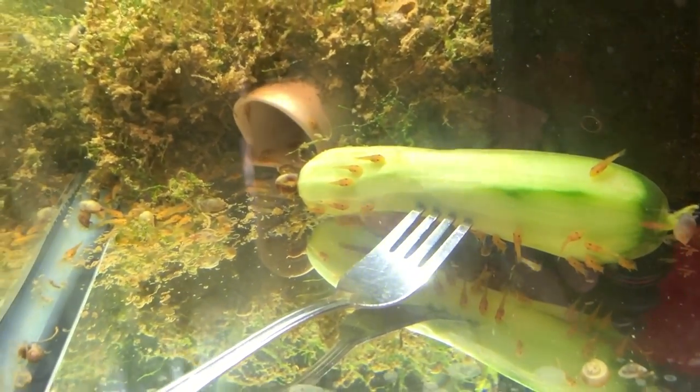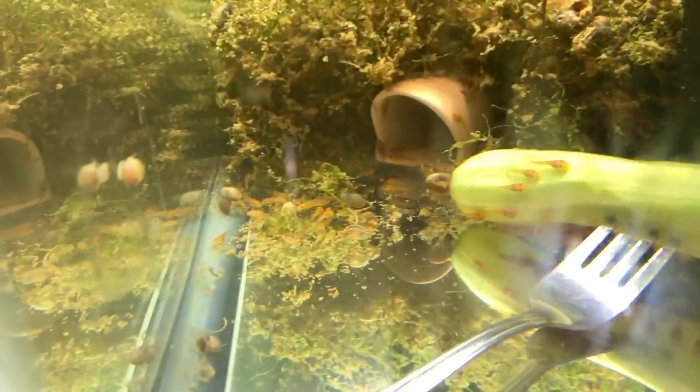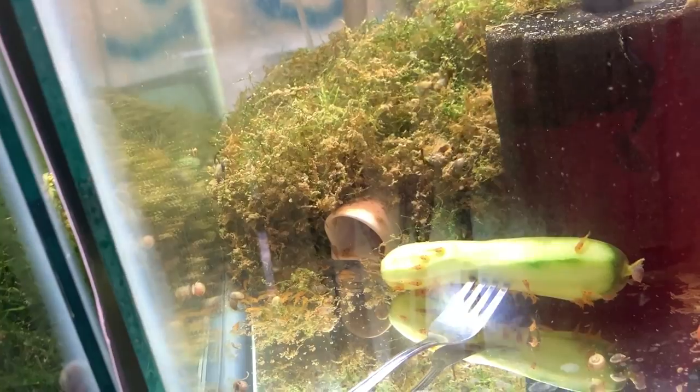Here we have Dumbo rainbow dragon mosaic fry and a super red bristlenose breeding pair with fry — one, two, three, four... a hundred fry, there's a lot in there. The female is visible, the male is probably in a cave guarding more eggs. There's also a juvenile that was sent to me that I'll probably just sell.